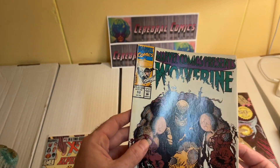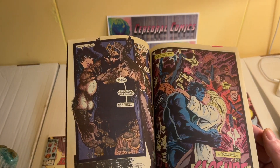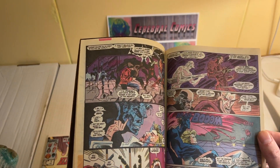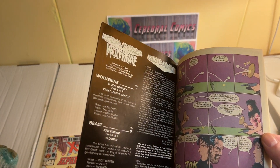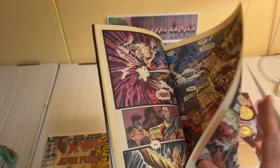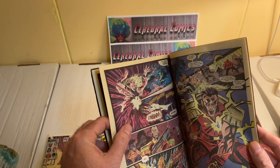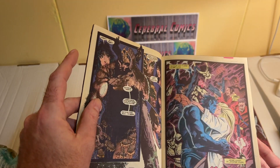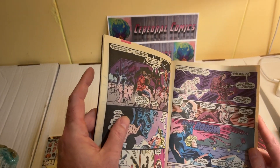Marvel Comics Presents features four stories of certain Marvel characters, and the second story is about Beast. Looking at the art — I'm not a big fan of it. Wait, is that Jim Lee? Wow, okay — generally I'm a fan of Jim Lee's art but this doesn't look that nice to me. It might be due to the inker, or because it's one of the first projects Jim Lee worked on. I did not expect that — color me surprised.